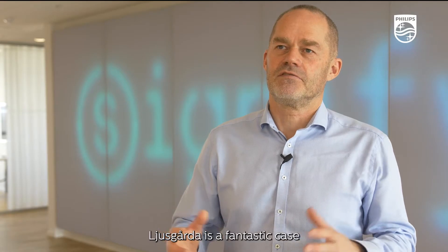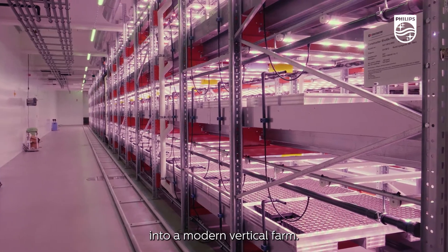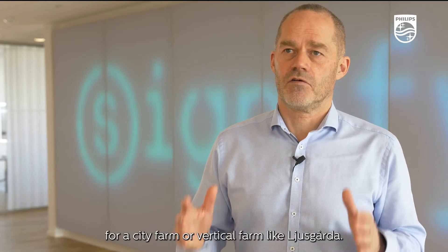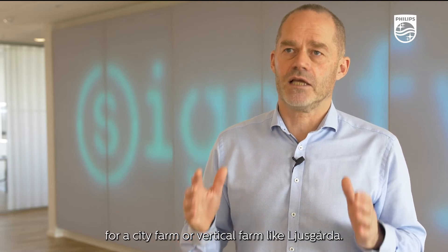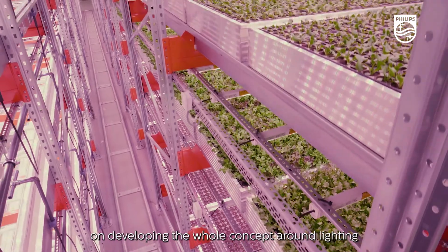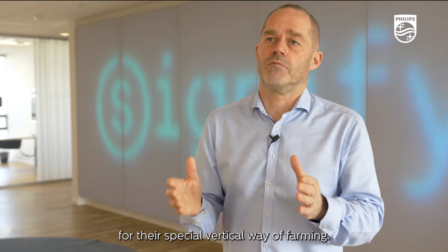Ljuskårda is a fantastic case of where you turn an old production building into a modern vertical farm. Light is one of the core elements of success for a city farm or vertical farm like Ljuskårda. We've enjoyed very much working together with them and developing the whole concept around lighting for their special vertical way of farming.